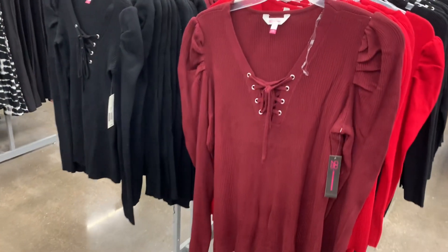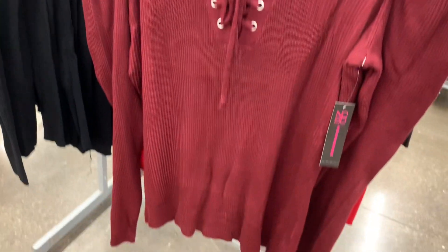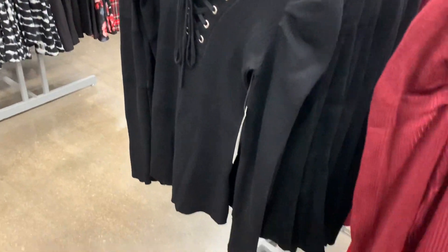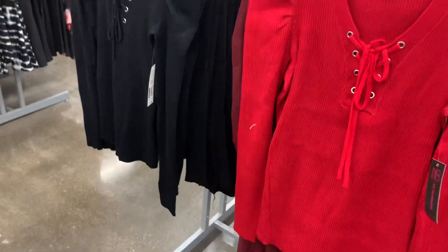They have new color options for these sweaters here. These are like balloon sleeves or puff sleeves - and they're ribbed. You can now get it in maroon; they didn't have the maroon one last time, I don't think. They're $12.98 - a lace-up sweater. So adorable. I love the lace-up stuff. It's ribbed on the back. You can also get it in black. And then this is the one they had last time; you can also get it in red.